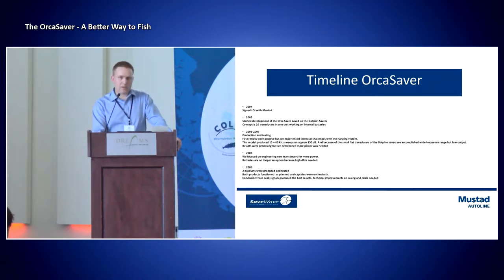So our concept was: let's take the Dolphin Saver, combine eight of them, now have 16 transducers, and see if this works on the Orcas as well, since we knew at that point that it had a pretty good effect on all the dolphins. In 2006-2007, we started the production of these, and the first results were positive, but we experienced technical challenges with some of the system.